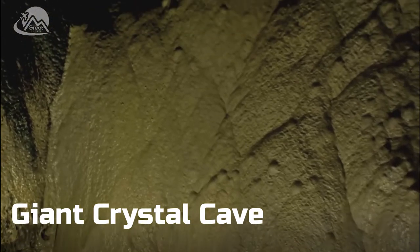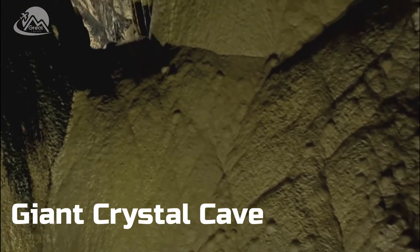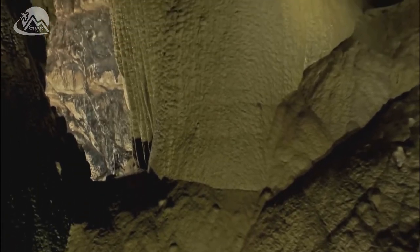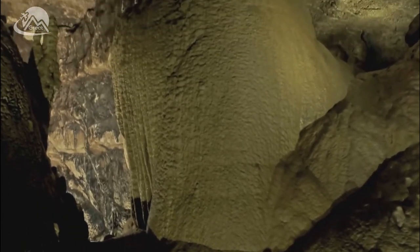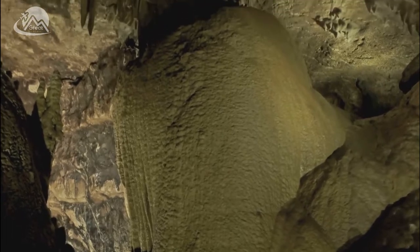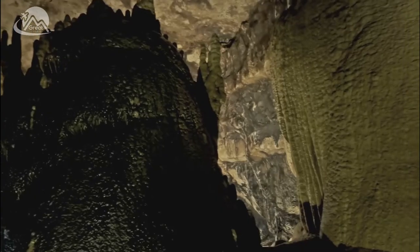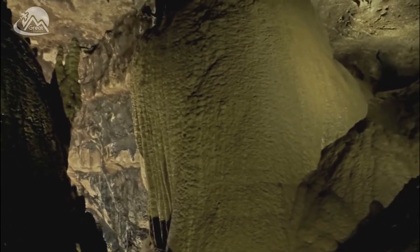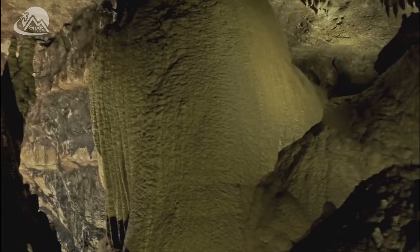Imagine a world where colossal crystals tower over you, glinting and gleaming in a surreal light. Welcome to the giant crystal cave, a hidden marvel nestled deep within the Naica mine in Chihuahua, Mexico. This is not a realm of fantasy or a figment of science fiction. It's a real, tangible place on Earth, where nature has fashioned a spectacle that defies belief.